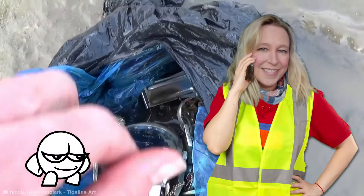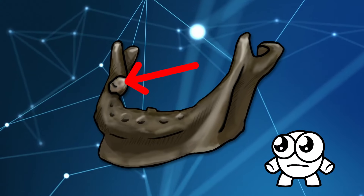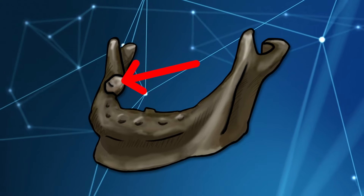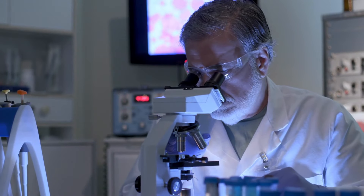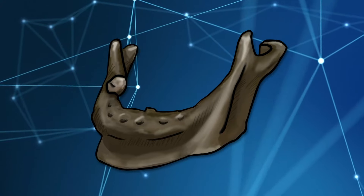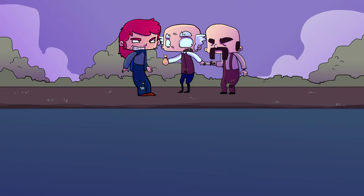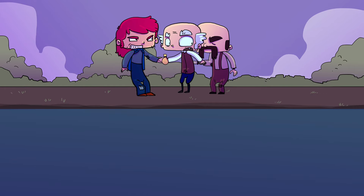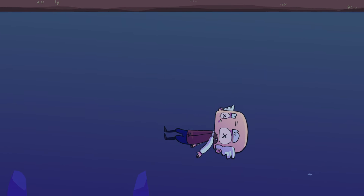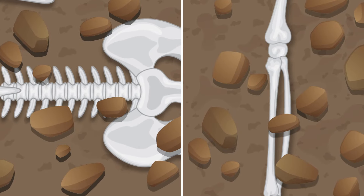Stolen jewelry doesn't compare to one of Nicola's grimmest finds — a jawbone with only one tooth remaining that was disturbingly human. Radiocarbon analysis dated the bone between 1650 and 1900. Back in the Victorian era, the south bank of the Thames was host to Jacob's Island, a notorious slum. This jawbone may be the remains of an unlucky mugging victim from hundreds of years ago whose body was chucked into the river to hide the evidence. The Thames has historically been used to dispose of bodies, and Nicola herself can attest to finding the remains of a partial skeleton from the 1700s.